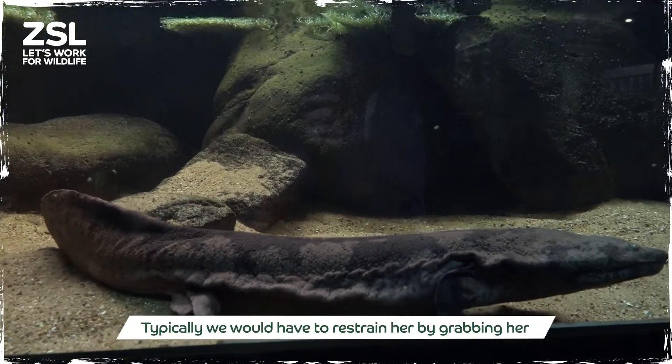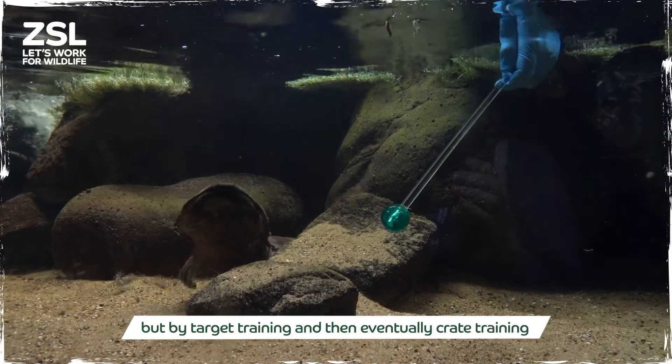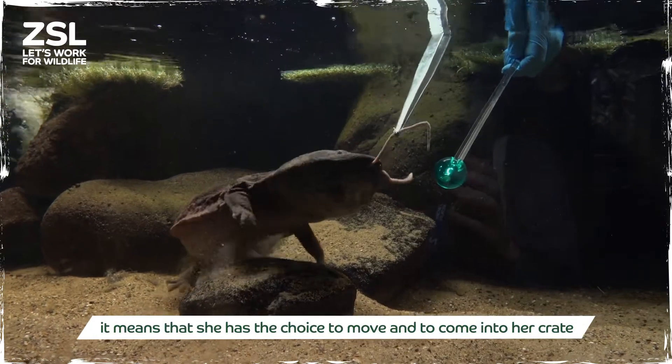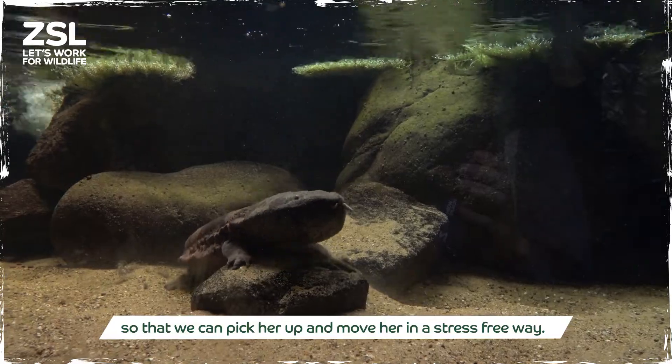Typically we would have to restrain her by grabbing her, but by target training and then eventually crate training, it means that she has the choice to move and come into a crate so that we can pick her up and move her in a stress-free way.